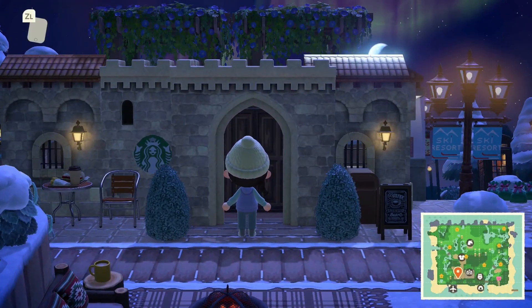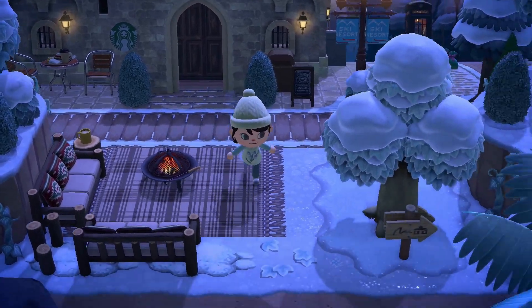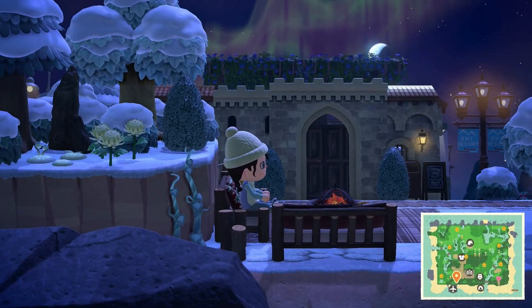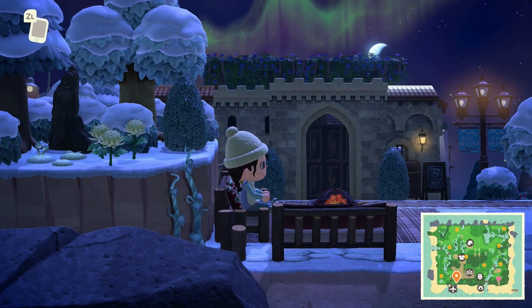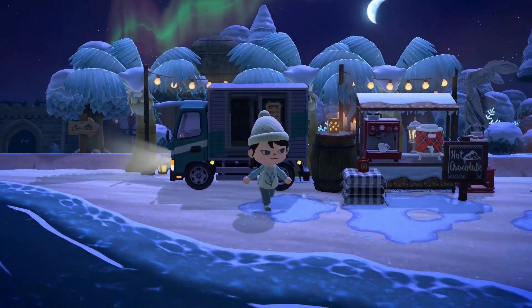We've got a little Starbucks and a cosy spot here to have a hot drink. It's just so pretty. I just love that any spot on this island you can stop and take a photo. It's just so unique, isn't it? I love this little hot chocolate stool here — adorable.